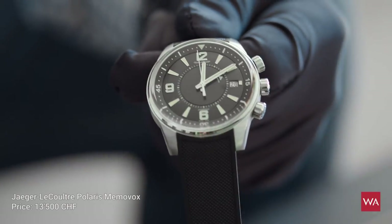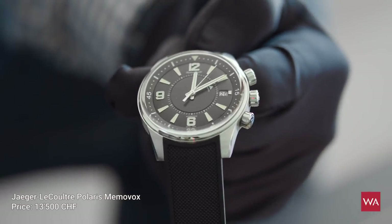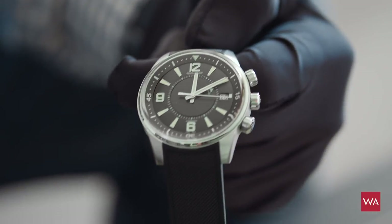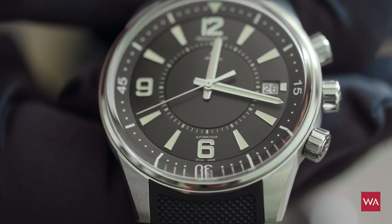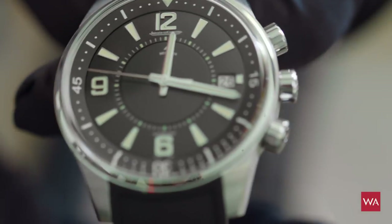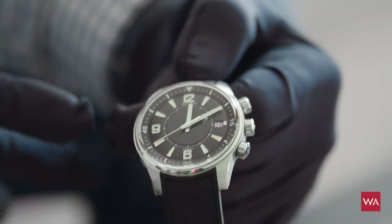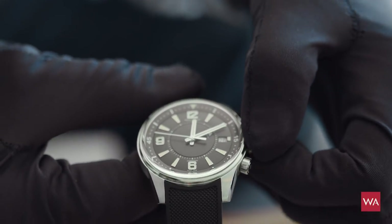We continue in the vintage look. We have a watch celebrating its 50th anniversary this year — the Memovox Polaris. Jaeger-LeCoultre did an entire collection around the Polaris. It's a fantastic collection with entry price levels that are very attractive, and the flagship is the Memovox Polaris. It's an alarm watch — it has a mechanical alarm, which I will make sound in just a few seconds. Also like the Longines Legend Diver, the Memovox Polaris features an inner turning bezel so you can set your entry time when diving.